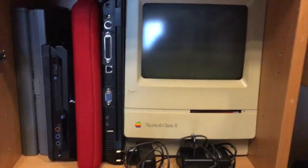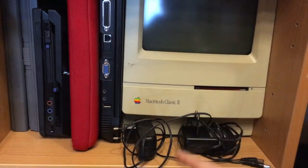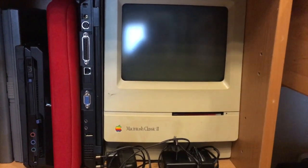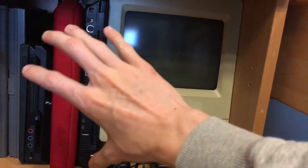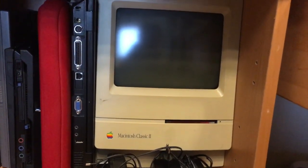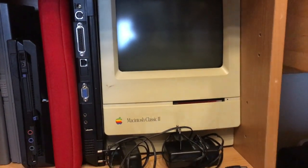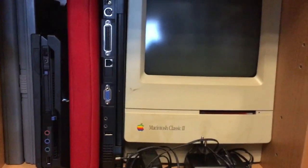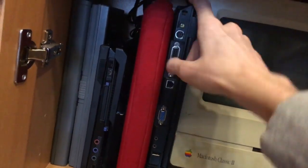Here's the Macintosh Classic 2. I may have finally tracked down a keyboard and mouse for it — I really hope the seller responds. This computer functions perfectly, at least the last time I powered it on, which was probably half a year ago. I just need an ADB mouse and keyboard, and then I can finally use it.